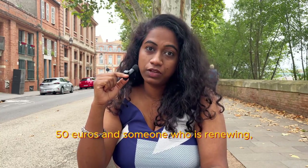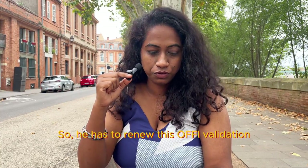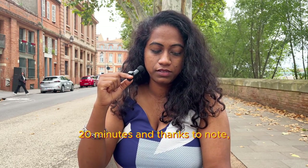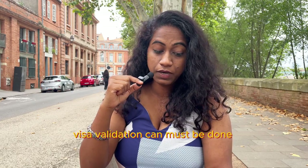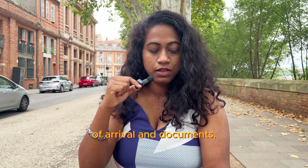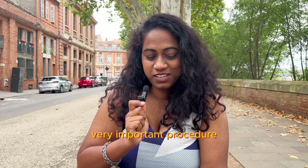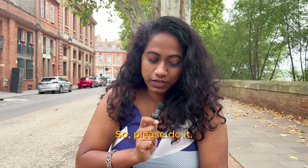For someone arriving for the first time, it will be 50 euros. Someone who is renewing — staying for a second year — will pay 75 euros. The total time taken here is around 20 minutes. Key note: visa validation must be done within three months of arrival. Once you have this document, it is useful for applying for your very important procedures: social security and CAF. So please do it.